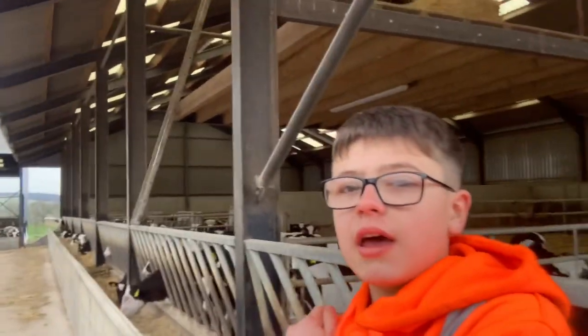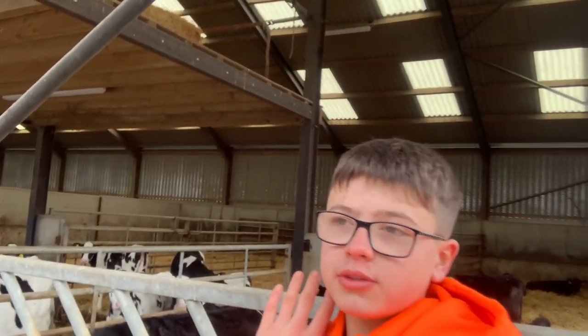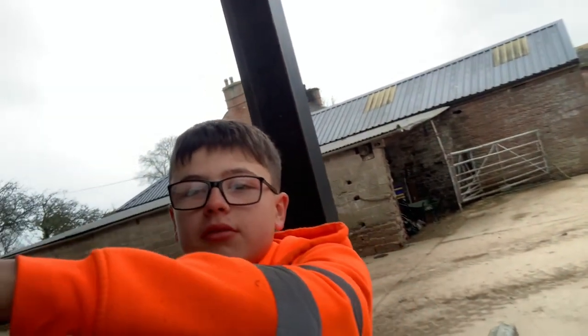So yeah, these are the Wagyu calves. I'm going to put my drone up and do a full tour of the full shed. We've got this shed here for calves with our good Wagyus at the top end, then a nice shed over there — those two there are for black and whites and bulls as well. I'll put the drone up and maybe once I've done that, walk around the farm and give you a tour.